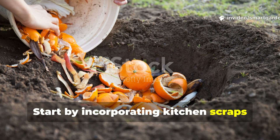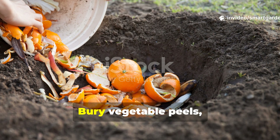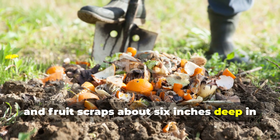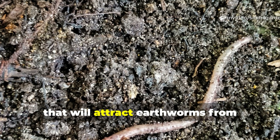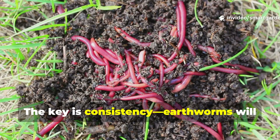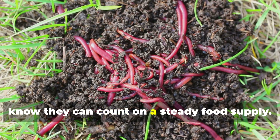Start by incorporating kitchen scraps directly into your garden beds, but do it strategically. Bury vegetable peels, coffee grounds, and fruit scraps about 6 inches deep in different areas of your garden beds. This creates multiple feeding stations that will attract earthworms from surrounding areas. The key is consistency — earthworms will establish permanent residence when they know they can count on a steady food supply.